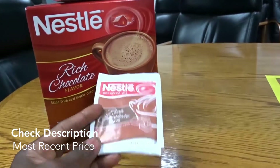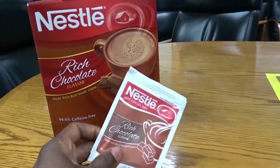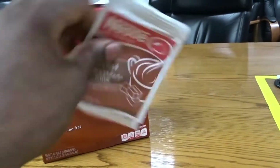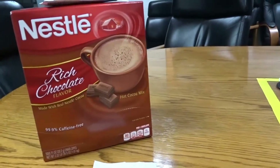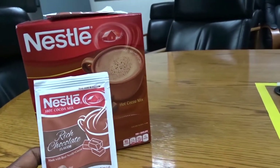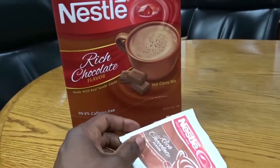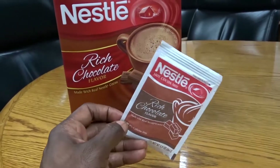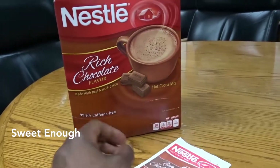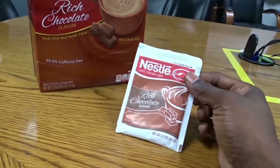You take your hot mug with hot water in it, rip this open, pour it in, and stir until all the chocolate is mixed in and you're ready to go. I've seen people add sugar to their cocoa, but to me that's too sweet — I think it's sweet enough just by itself.